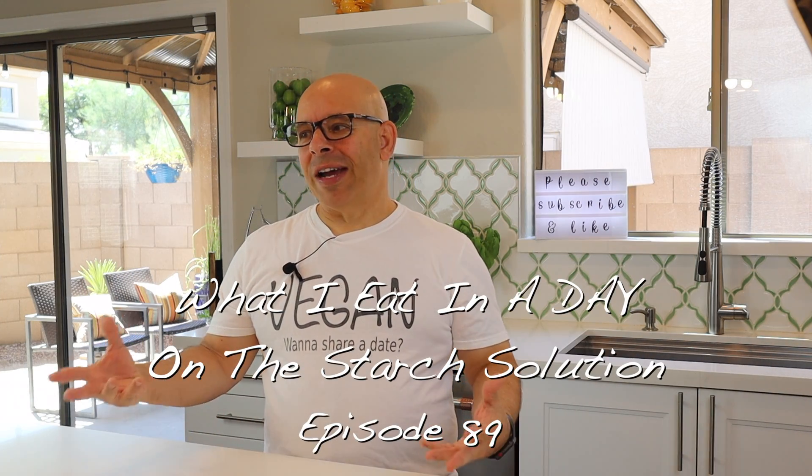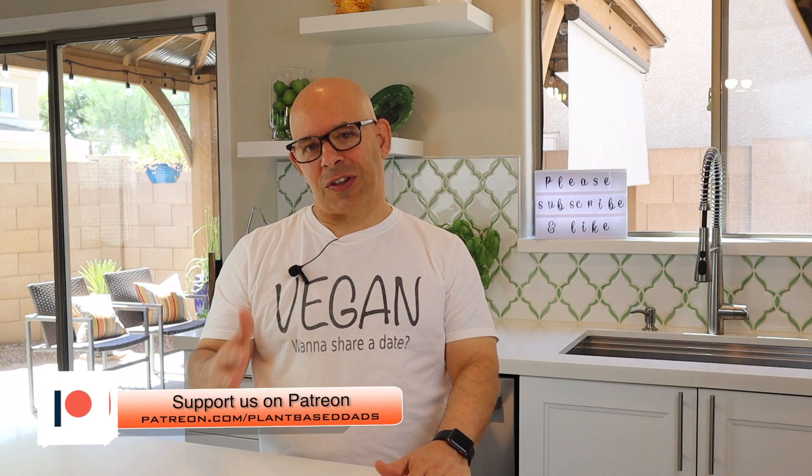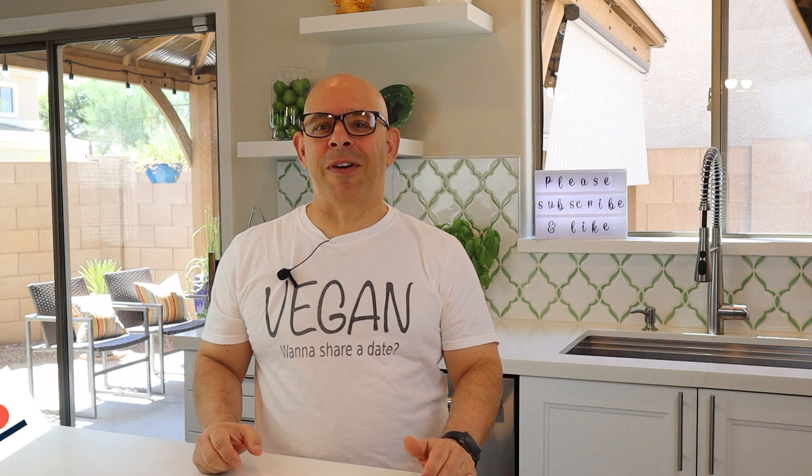Welcome back to another episode of Plant-Based Dads. I'm Joey. We are a whole food vegan cooking channel. We try out new products, we're doing The Starch Solution, sometimes there's a DIY video, maybe some baking with Tim. If you like what you've heard so far, please hit that like button, show us some love, and please think about subscribing and becoming part of the Plant-Based Dads family.